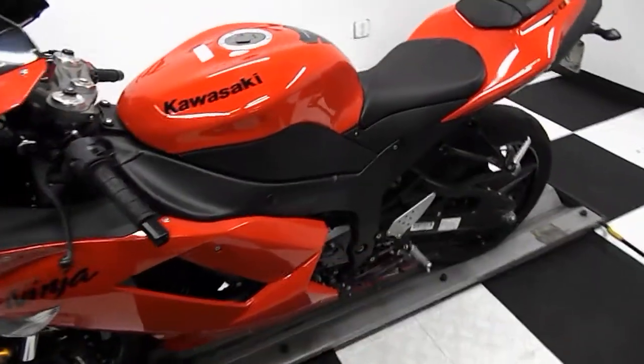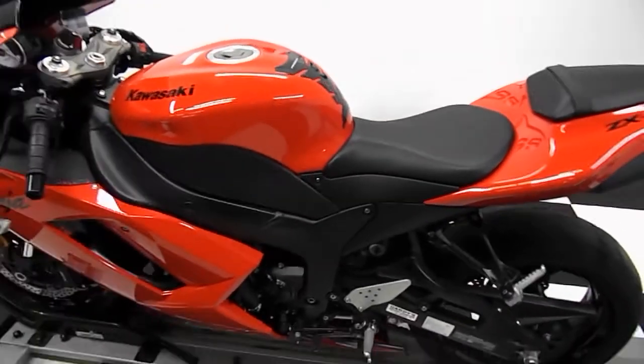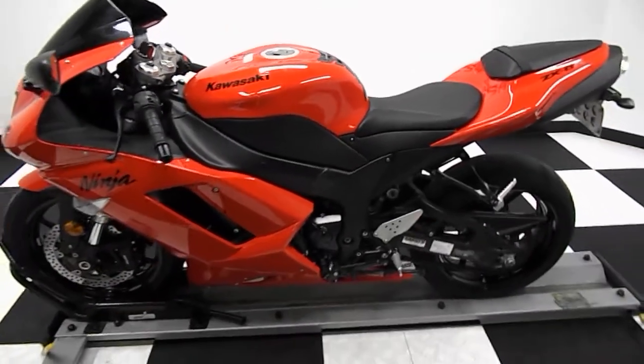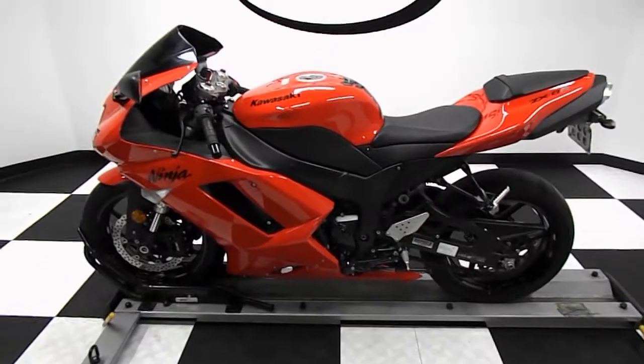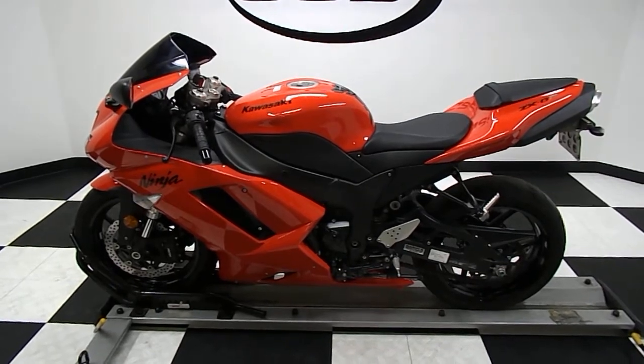If you need any further information you can contact us through our website at simplystreetbikes.com, or you can give us a phone call at 952-941-0774. Most of our units do come with a 30-day, 1,000-mile warranty. Thank you for visiting Simply Street Bikes.